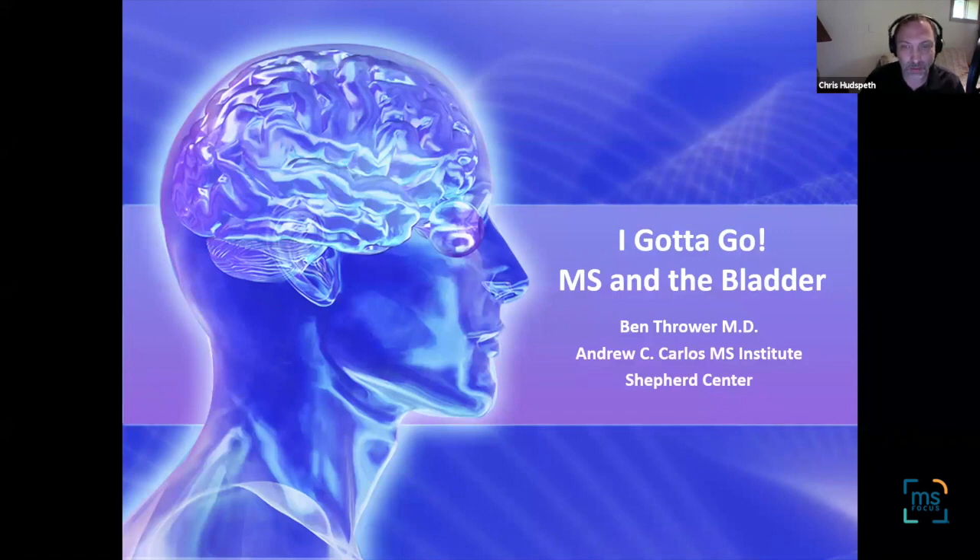After the presentation, we'll open it up to your questions and comments. I'm delighted to introduce our speaker. He's Dr. Ben Thrower, the medical director of the Andrew C. Carlos MS Institute at Shepherd Center in Atlanta, Georgia, and the senior medical advisor to MS Focus. Thank you so much for being with us, and I'll turn it over to you.